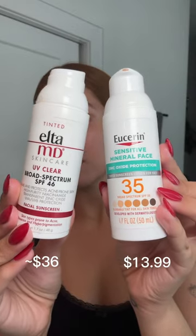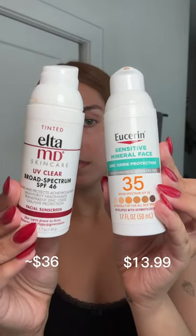I've been seeing all over TikTok that this new Eucerin sunscreen is supposedly a dupe for L2MD, so let's test it out.